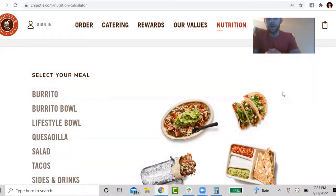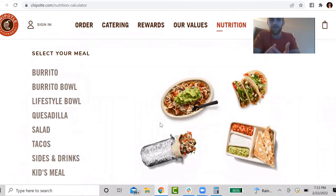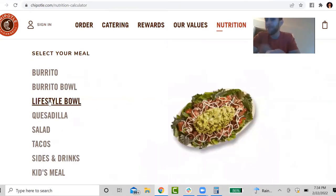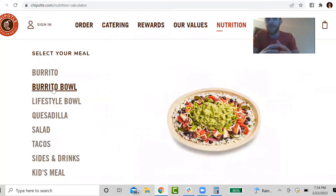So what you see here is the nutrition calculator for Chipotle. I'm going to build out a meal that I will commonly eat in a fat loss phase. I'm going to walk you through my thought process on why I'm selecting certain toppings and why I'm leaving others out, and how to use the nutrition calculator so that you can build your own meals going forward. In a fat loss phase, almost every time I will go with a burrito bowl rather than a full burrito, lifestyle bowl, quesadilla, taco, or salad, because the burrito bowl is generally the most calorie friendly.